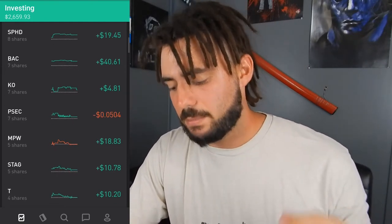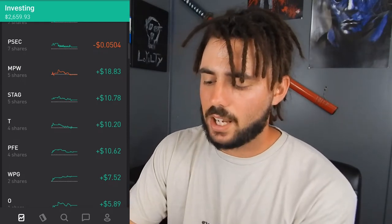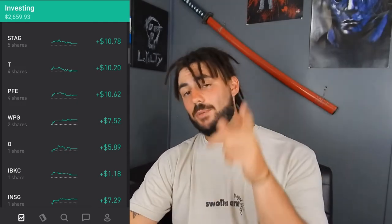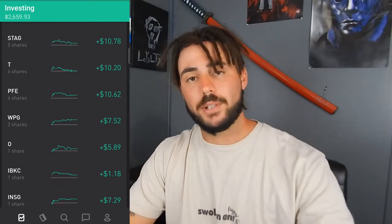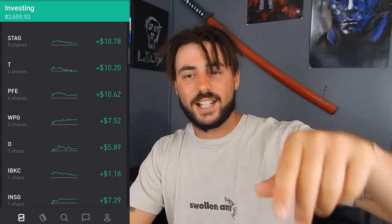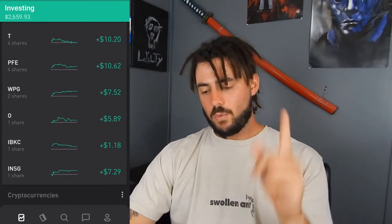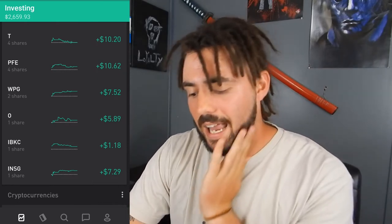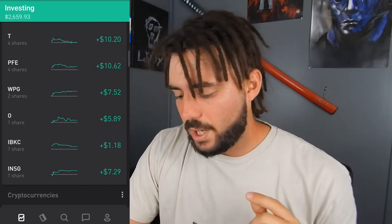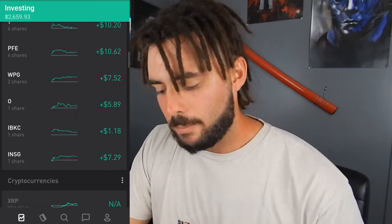PSEC: about 7 shares, down about $0.05. NPW: up $18.83, about 5 shares. STAG: 5 shares, up $10.78. AT&T: 4 shares, up $10.20. Pfizer: 4 shares, up $10. WPG is a stock I received as a free stock when two of you guys signed up for Robinhood using my link in the description. Realty Income: 1 share, up $5.89. Iberia Bank: up $1.18, 1 share. INSG, which is not a dividend stock: up $7.29 — I might keep this one because I'm very interested in how it'll do with 5G. I actually work in telecommunications.